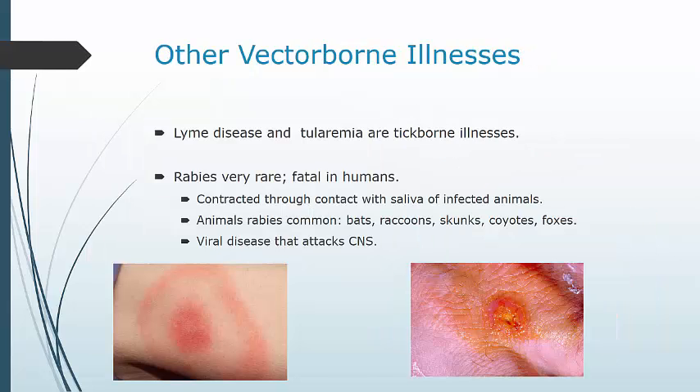Lyme disease is a bacterial infection transmitted by black-legged ticks. A characteristic sign is a red circular bullseye-looking rash, but not every tick bite produces that bullseye rash. Other signs and symptoms include general signs of infectious illness — fatigue, fever, chills, headache — and swollen lymph nodes. This infection can lead to Bell's palsy, headaches, meningitis, and even cardiac dysrhythmias. The majority of patients actually develop severe arthritis in the months following infection, and a few patients even develop chronic neurological problems.